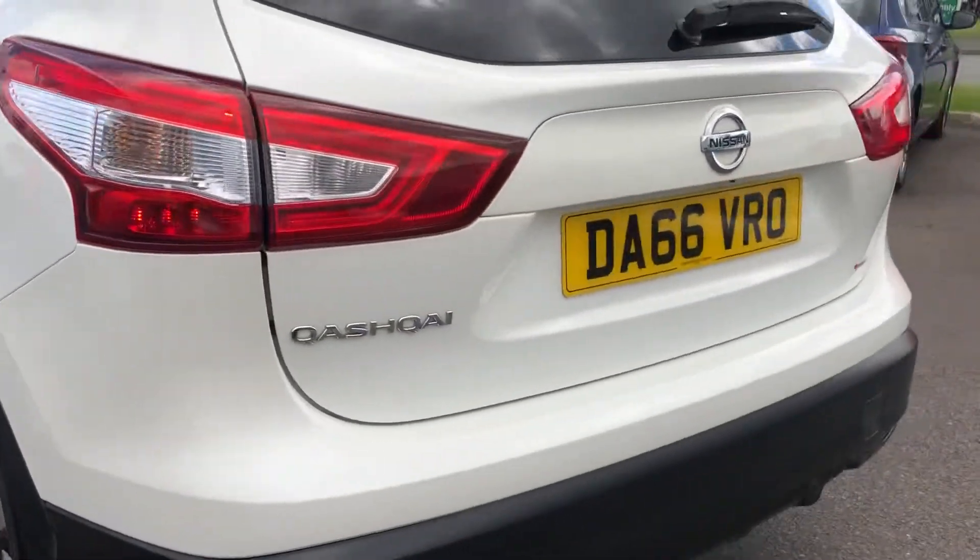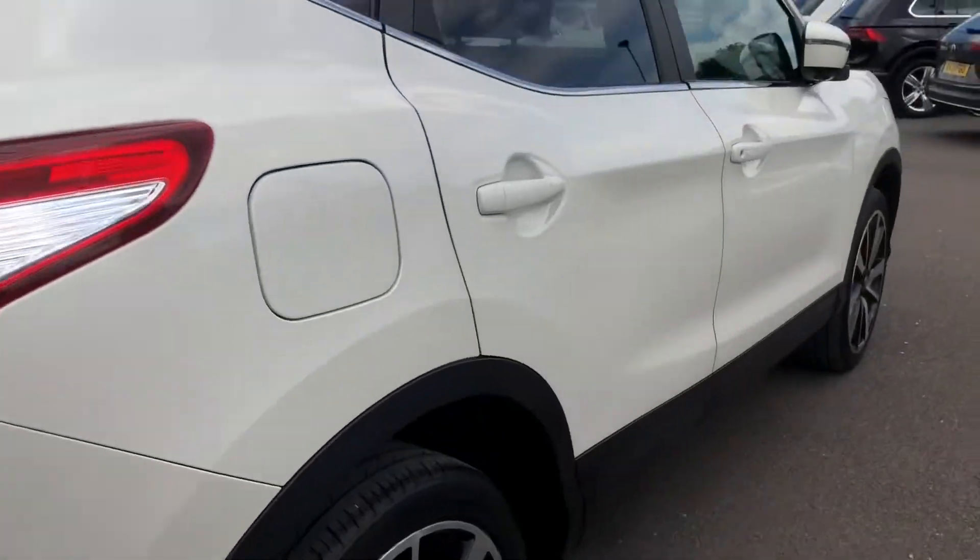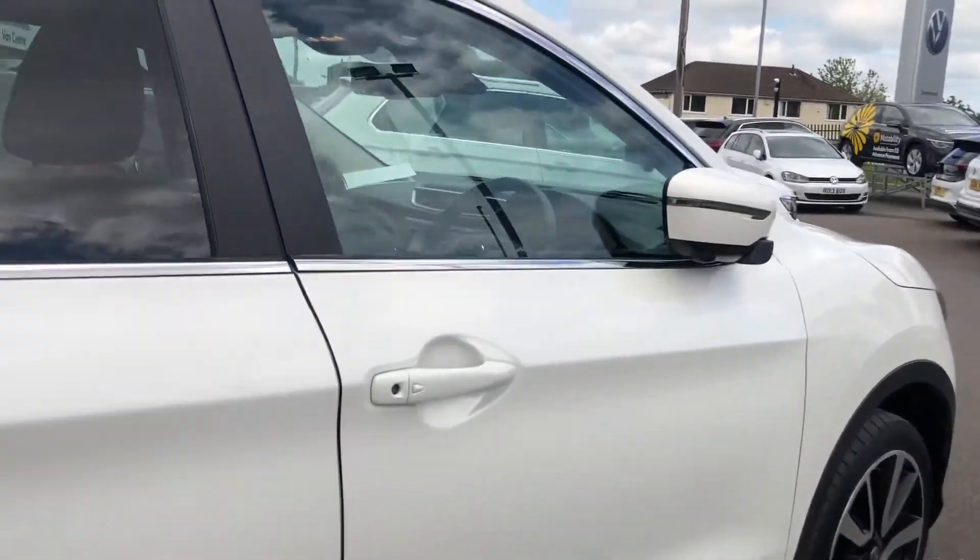The car is in good condition. At the back you've got a nice spacious boot, and then underneath there you've got some extra space as well. As we continue around the car, as I say, it's in good condition.